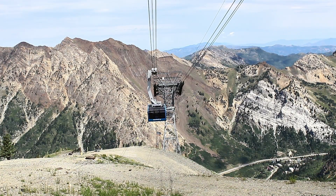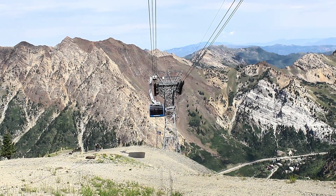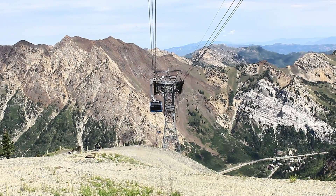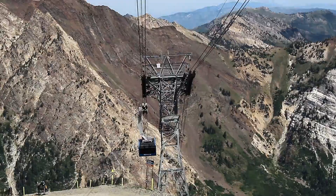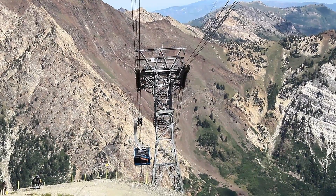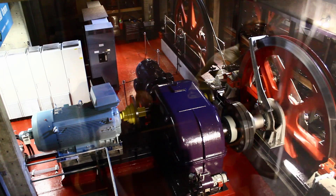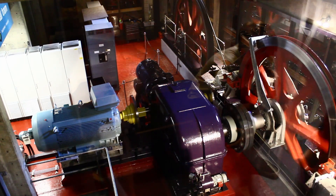The Tram has a maximum capacity of 9,700 kilograms and a maximum speed of 9 meters per second. It spans four towers and two terminals. The bottom terminal has all the mechanization needed to drive the entire thing — driven by a 1,750 horsepower electric motor with 155 metric tons of counterweight.